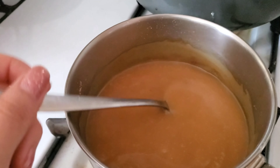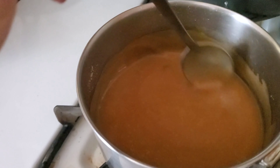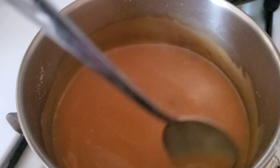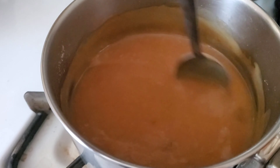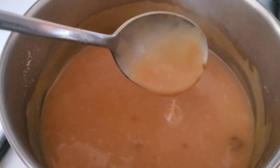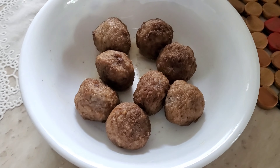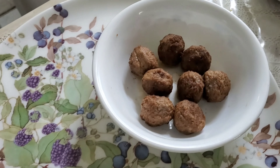Here is the sauce. It says to add cream in it, but I did not do that because I don't have cream in my house. So all this is is the packet of sauce and water. All I had to do for the meatballs was microwave them for 4.5 minutes — I didn't know it was going to be that easy. I thought I had to use a pan.